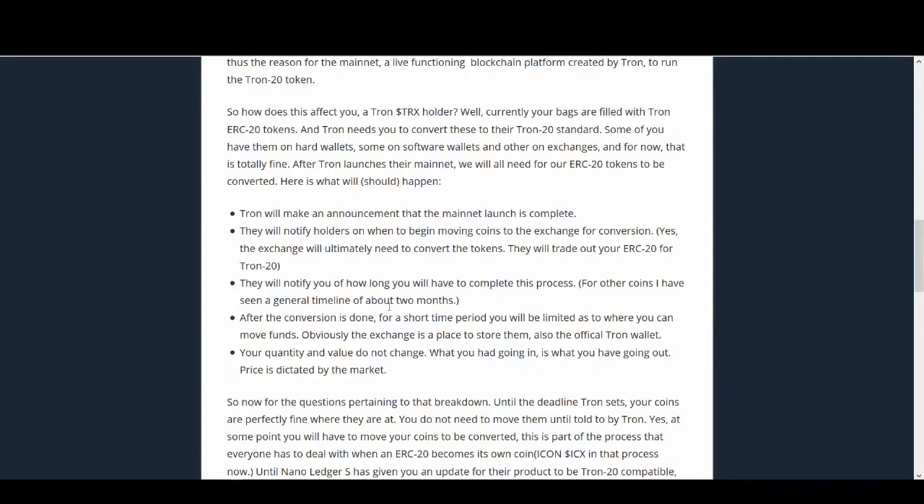They will notify you of how long you have to complete this process. For other coins I have seen a general timeframe of about two months. After the conversion is done, for a short period you will be limited as to where you can move funds - the exchange and the official Tron wallet are places to store them. Your quantity and the value do not change - what you had going in is what you have going out. Do not worry, you are not going to lose any Tron because of this migration.